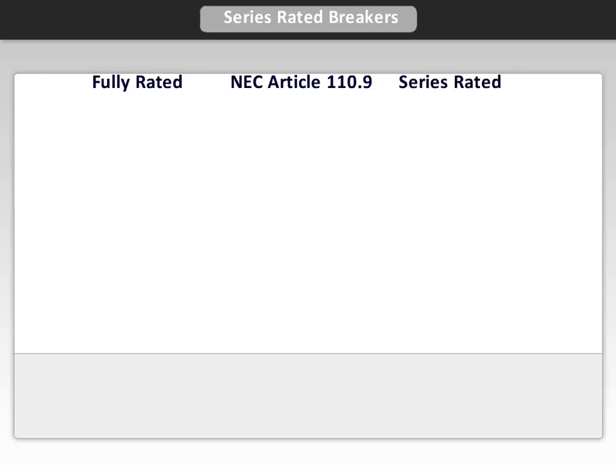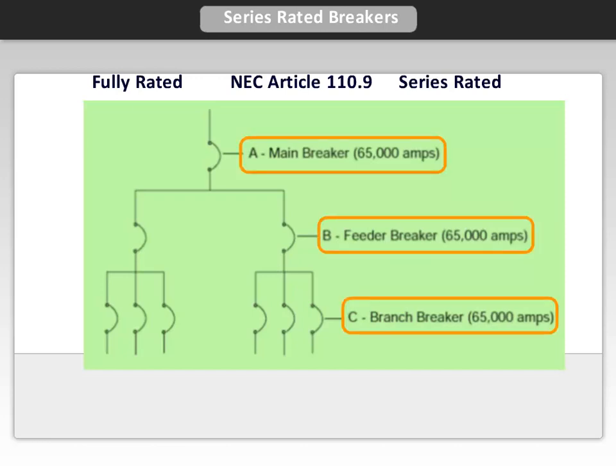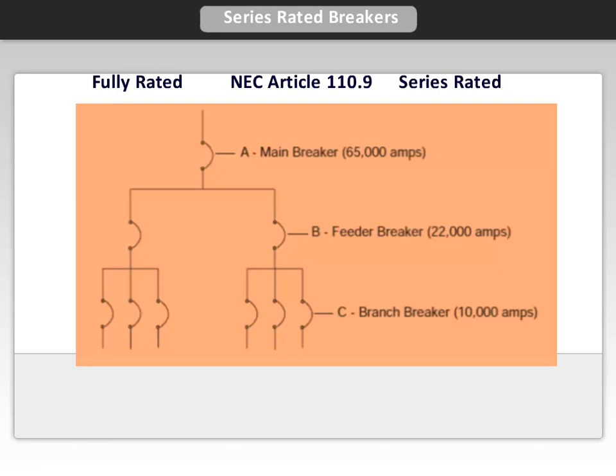The full rating method, as seen here, requires all circuit protective devices to have an interrupting rating equal to or greater than the available fault current. This means that in the case of a building with 65,000 amperes of fault current available at the service entrance, every circuit breaker must have interrupting ratings of at least 65,000 amperes.